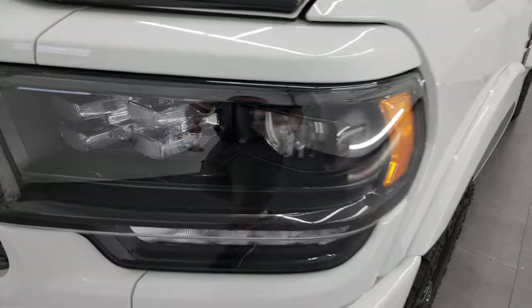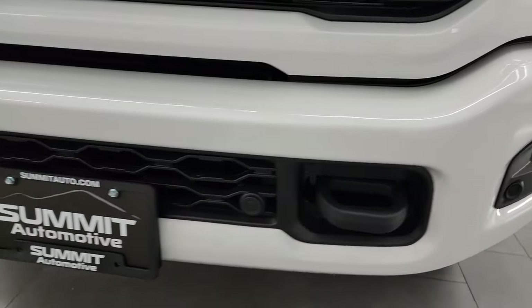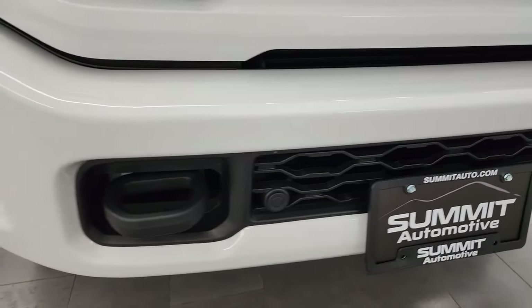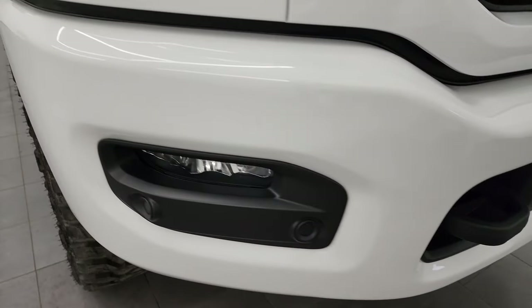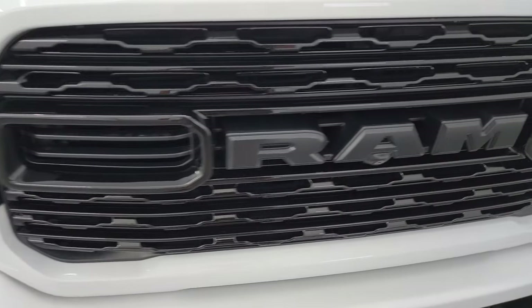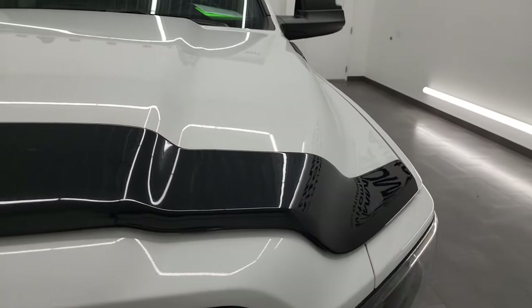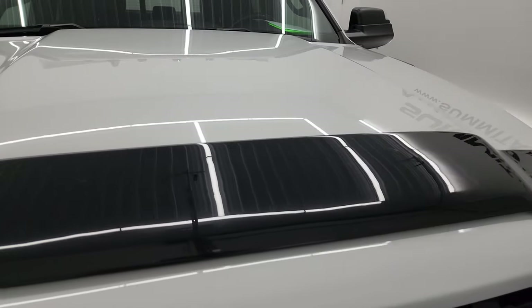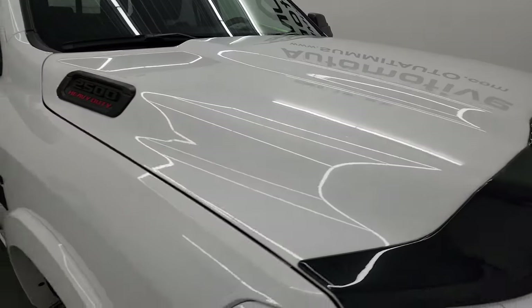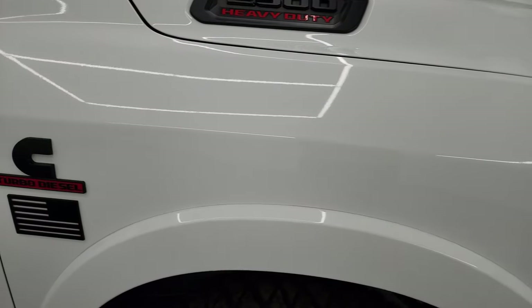You get the LED headlamps, LED running lights, and LED fog lamps — all part of that Limited Level 1 package. The front bumper is in excellent shape. You get the gloss black grille, and my guess would be that this is a Night Edition as well. The hood is in excellent shape with no dents or dings, and the passenger side front fender is in great shape as well.